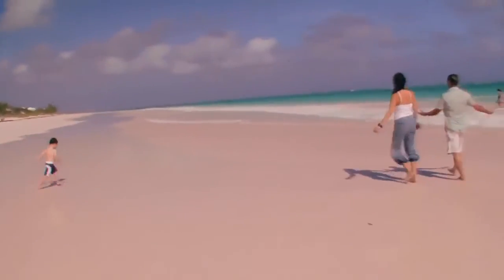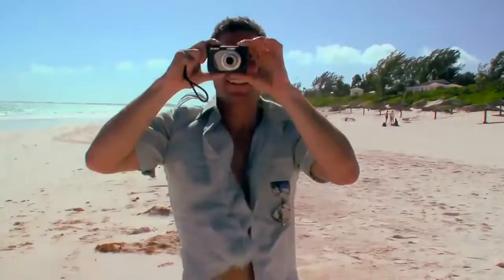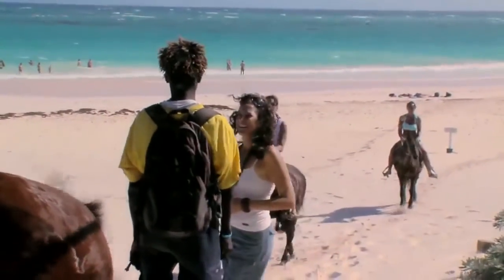The beauty of these islands makes everyone want to capture it and keep it forever. This famous stretch of pink powder attracts writers, artists, supermodels, and the Hollywood jet-set crowd. But it's not just the beach that attracts visitors.